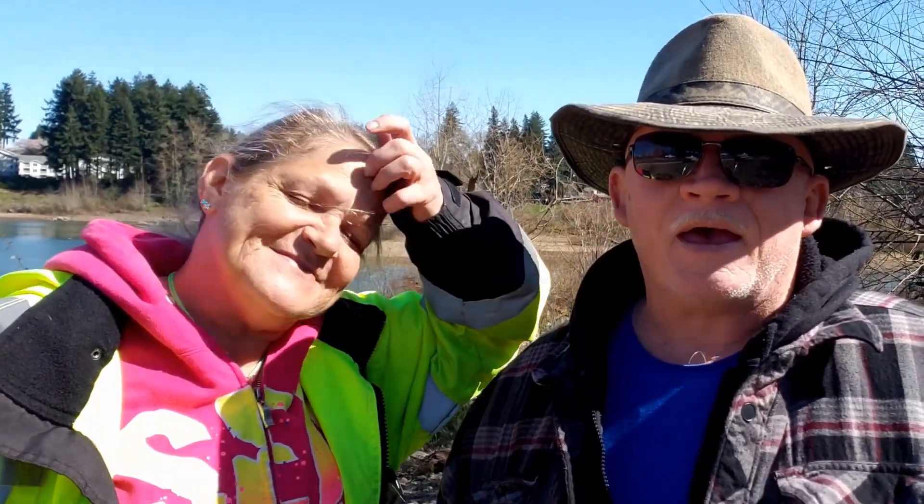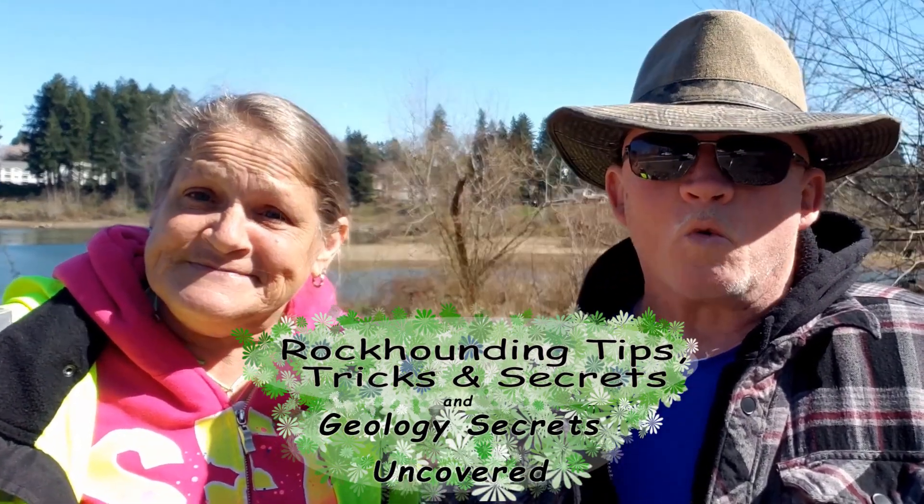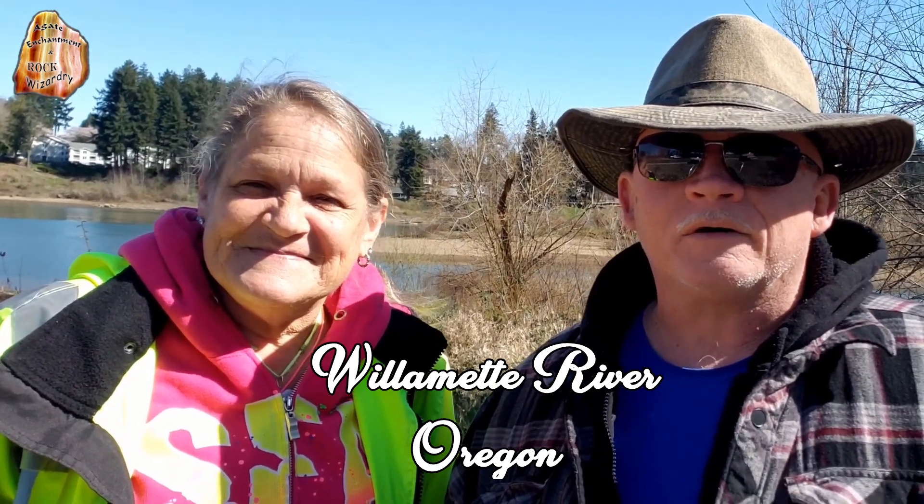Hey! How's it going you guys? Hi, CJ here, and Denny here from Agua Enchantment and Rock Wizardry. We're out on an adventure, just going to check out some river rock here wandering around.